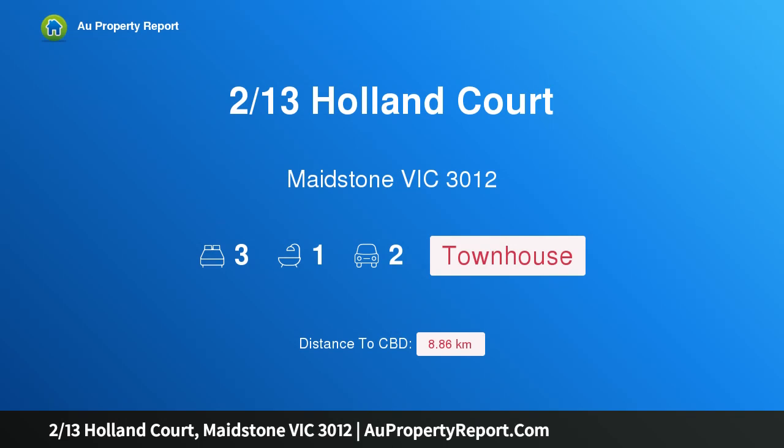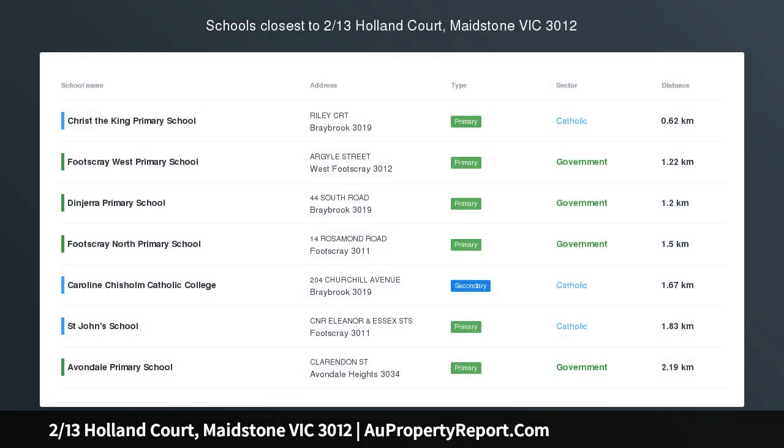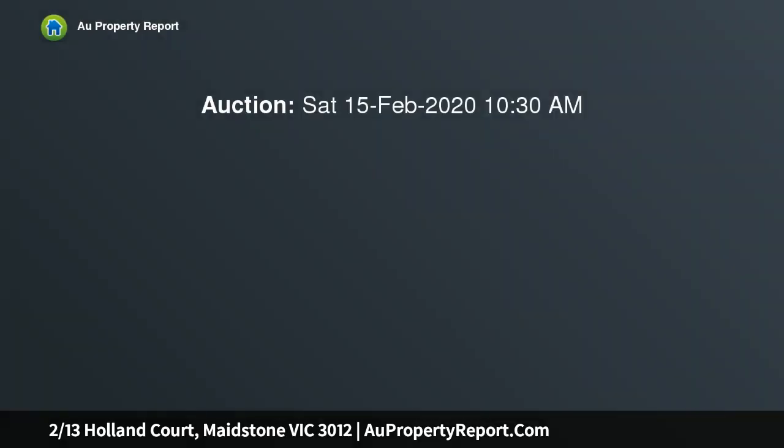I am glad to introduce property 213 Hollandport, Maidston, Victoria 3012 — freestanding designer living positioned only moments to transport, schools, and High Point Shopping Centre. This freestanding, immaculately presented three-bedroom smart house is catered to sophisticated family living with boutique indulgence.